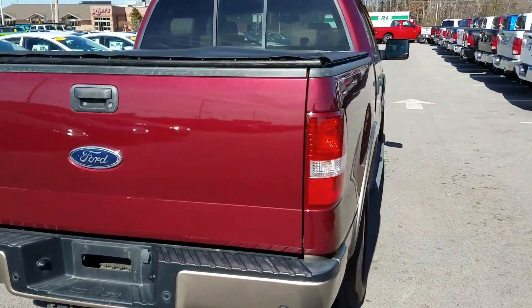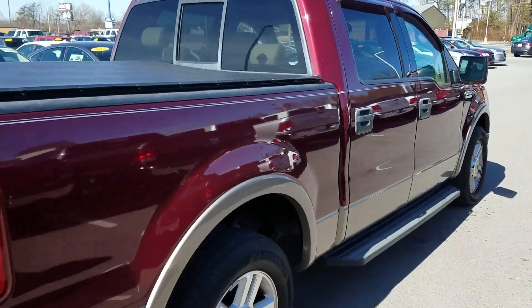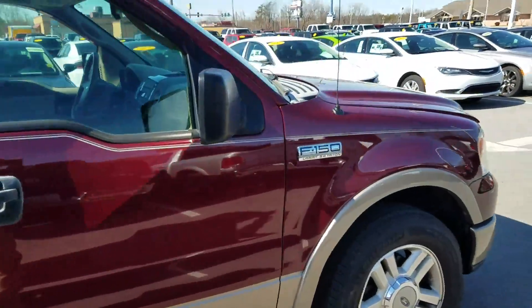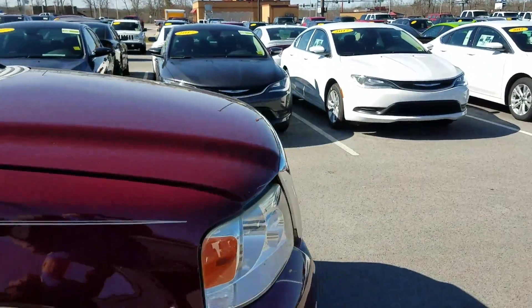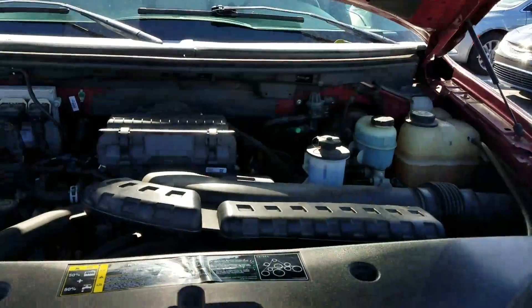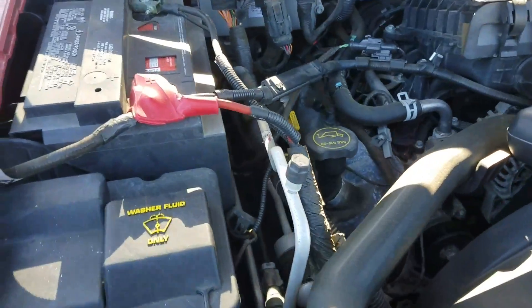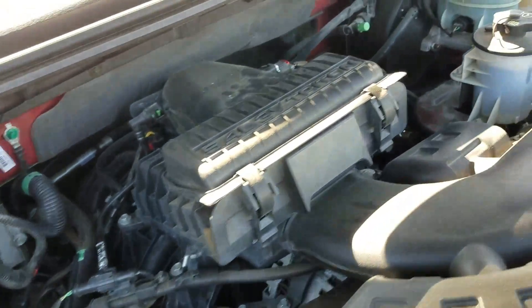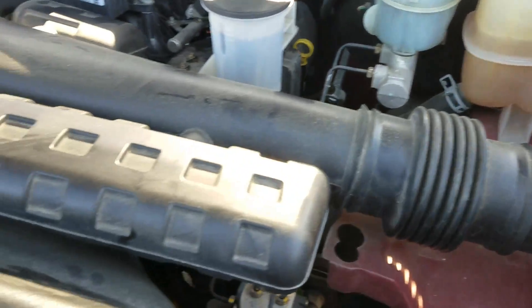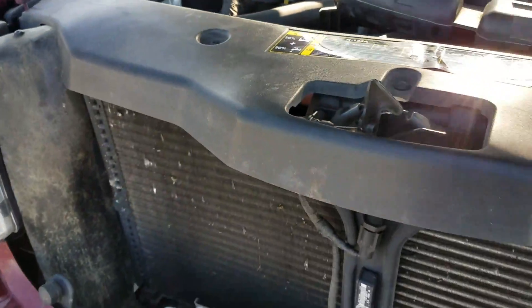Super clean vehicle — it definitely is a jewel for a 2004. Take a look under the hood here as well. Really clean vehicle.